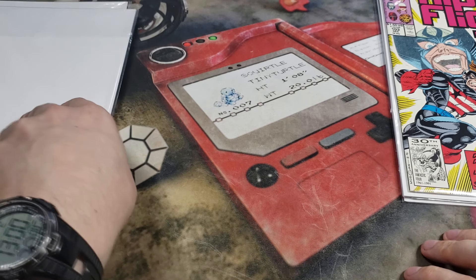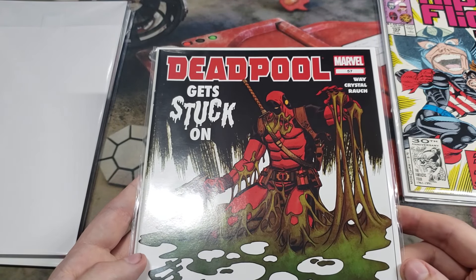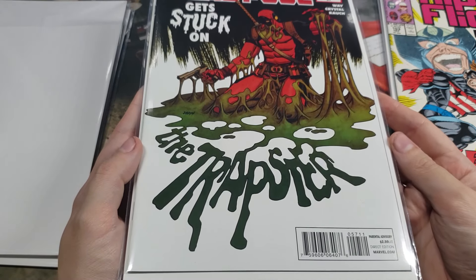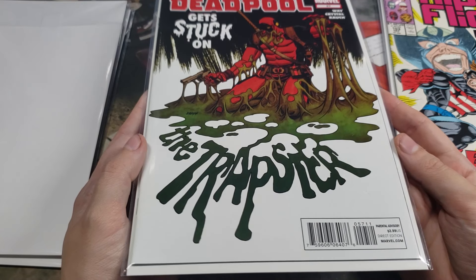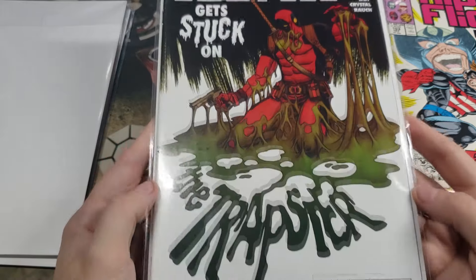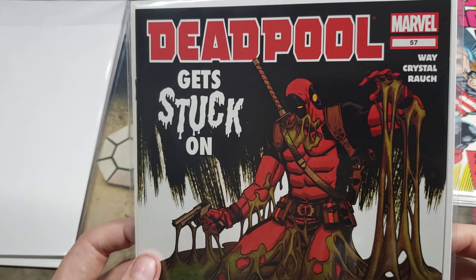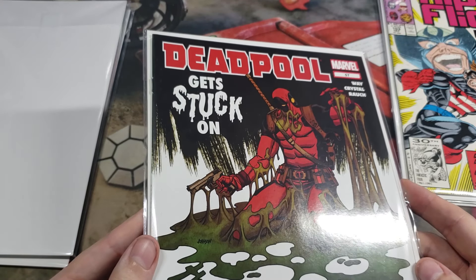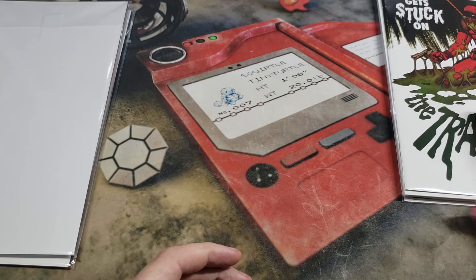And our third one is Deadpool — Deadpool gets stuck on the... Trapster? I'm not really sure what that says, but it's a Deadpool comic, number 57. Very nice. That is our number three comic.